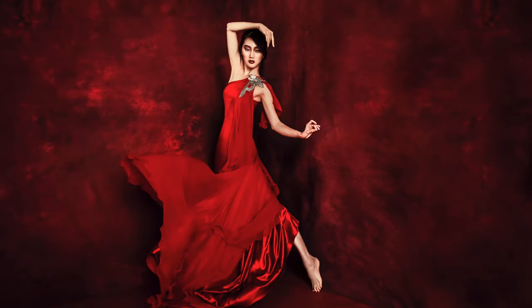In today's photo deconstruction, I'm going to take you behind the scenes with a fashion shoot using my signature color red.